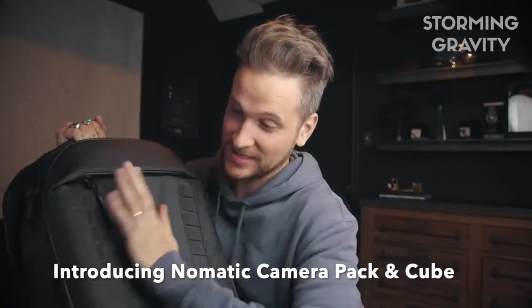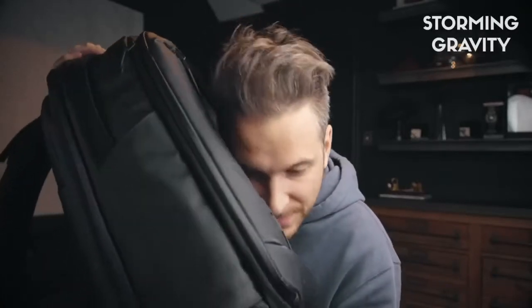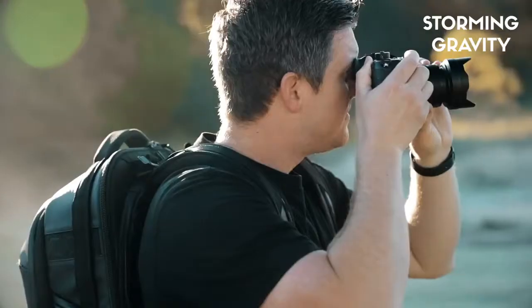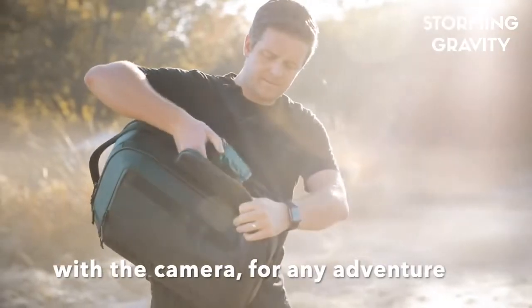Look how smooth this is. We didn't just create this bag for Peter — we also designed it to work perfectly for anyone with a camera, for any adventure.